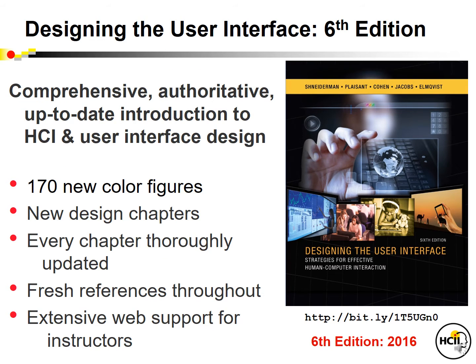Overall, we provide a comprehensive, authoritative, up-to-date introduction to HCI and user interface design. There are 170 new color figures, and the new design chapters will give better guidance to students. Every chapter has been thoroughly updated, fresh references are added throughout, and as always, we provide extensive web support for instructors in the form of slides and reference materials.